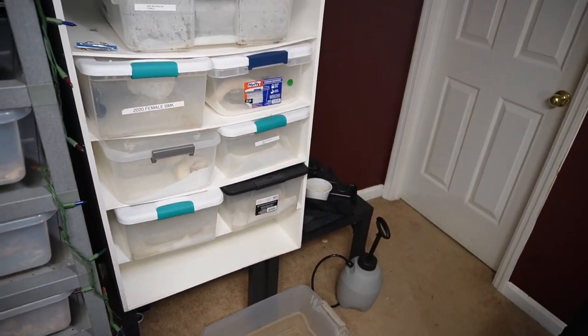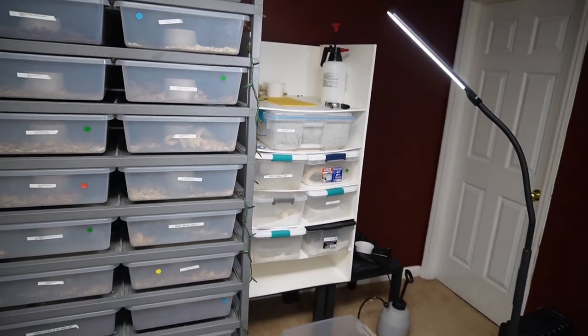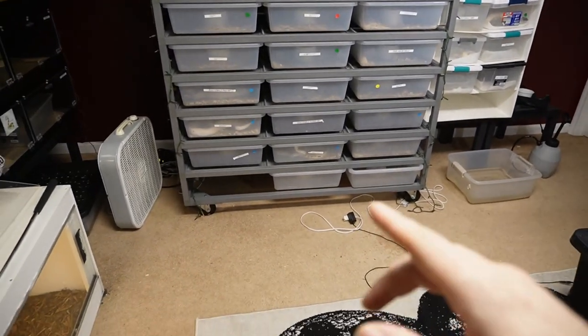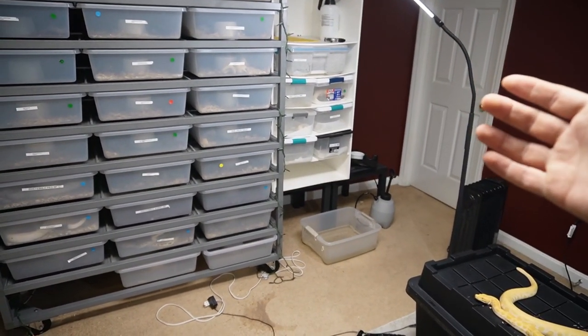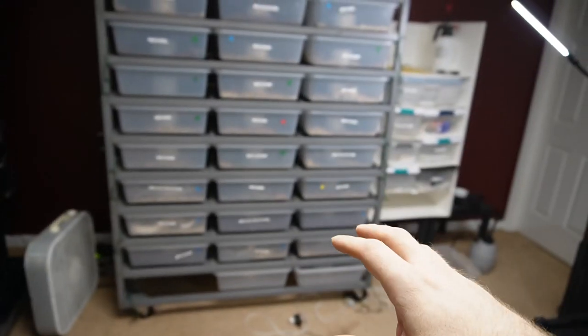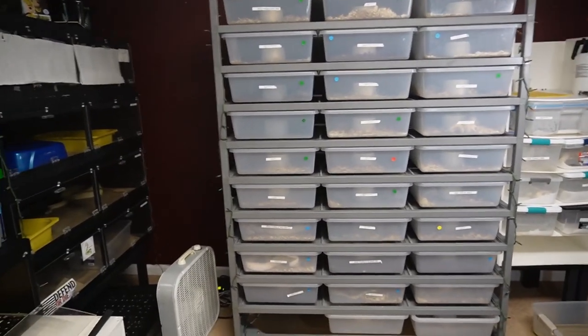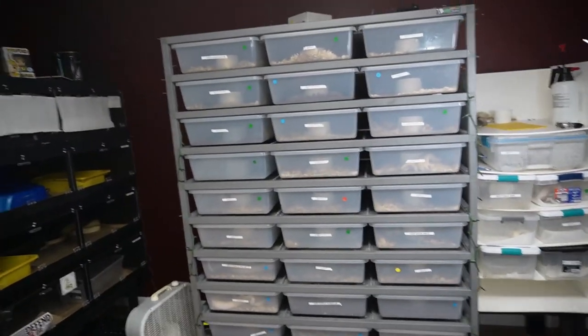Let's talk about cages. Over here I keep the baby ball pythons — I kind of built this really fast last year and got the tubs from Walmart, no problem. I have a 70/30 rack which works out very well for me. I have three open slots at the bottom for the grow-up boas. A lot of people think racks are inhumane — animal abuse, that's what they say. But I really don't understand the difference, because it's basically the same thing except one of them has a window, and I don't think snakes really care if they can see out into the bedroom.